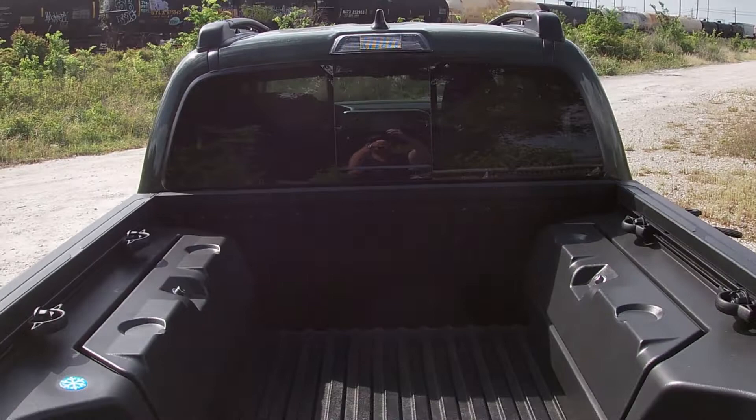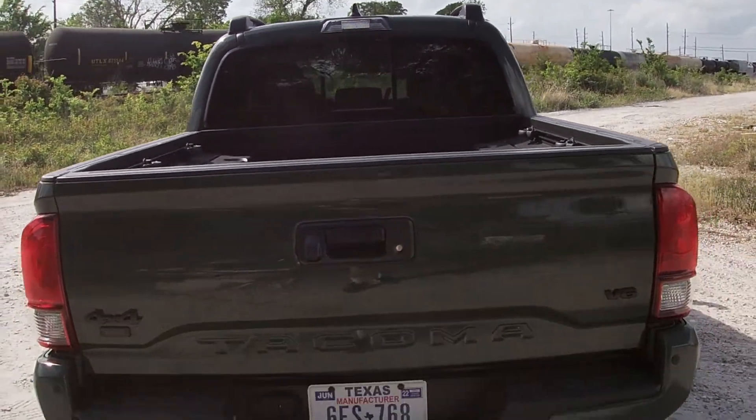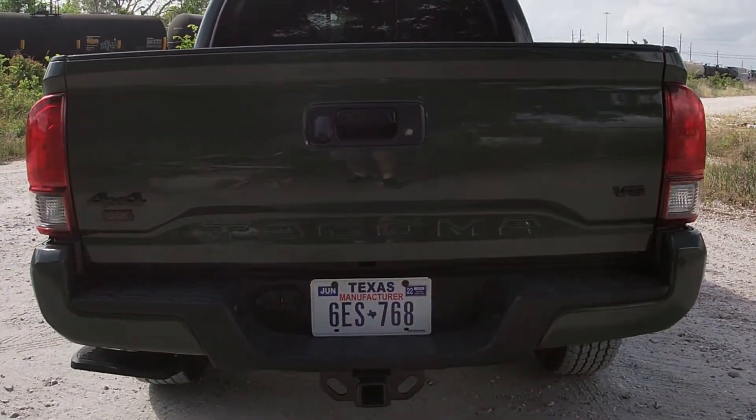With all the options on this one here, it comes to about $44,500 — definitely a price hike, but there is quite a lot to talk about. And the first thing I want to discuss is how it drives.